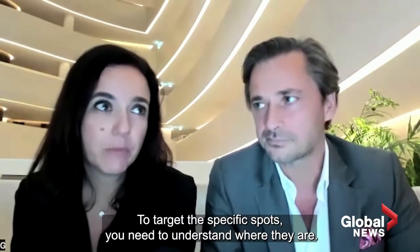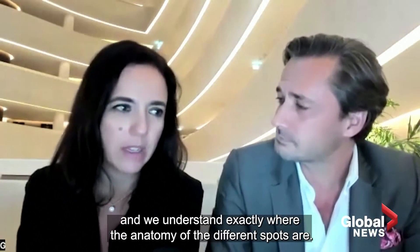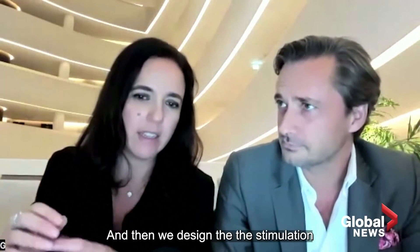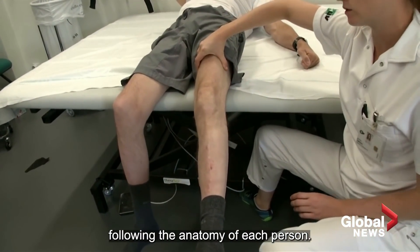To target the specific spots, you need to understand where they are. So we model the spinal cord and understand exactly where the anatomy of these different spots are, and then we design the stimulation following the anatomy of each person.